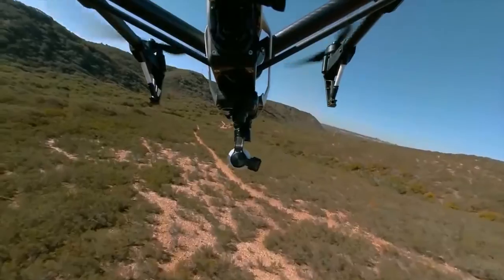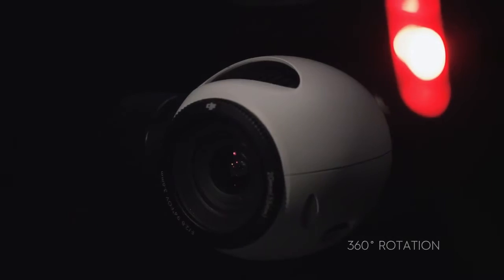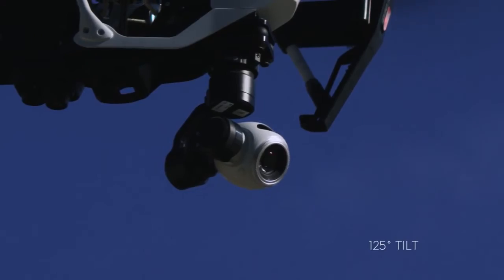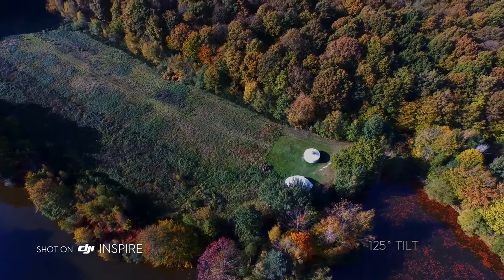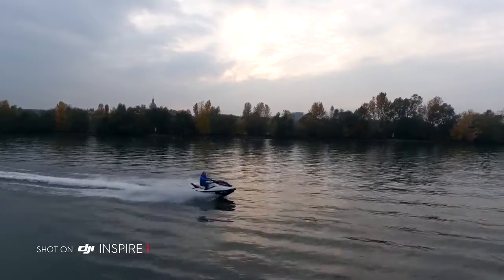The Inspire 1 also includes DJI's 3-axis gimbal technology for world-class camera stabilisation. The Inspire 1's camera rotates a full 360 degrees and tilts up and down 125 degrees, vastly expanding your options for creating content that truly reflects anything your mind's eye can see.